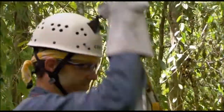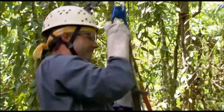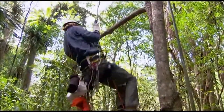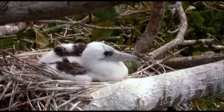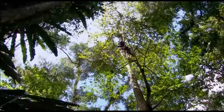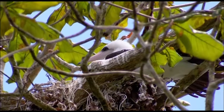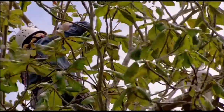Dr. Janos Henneke's study subjects are nowhere near as accessible. There are roughly 5,000 to 8,000 Abbott's boobies nesting in the island's tallest trees, but they constitute the last population of the species on Earth, which makes Dr. Henneke's research extremely important.